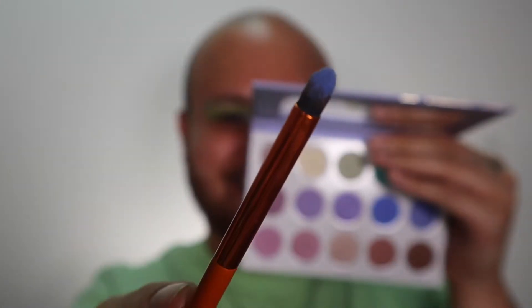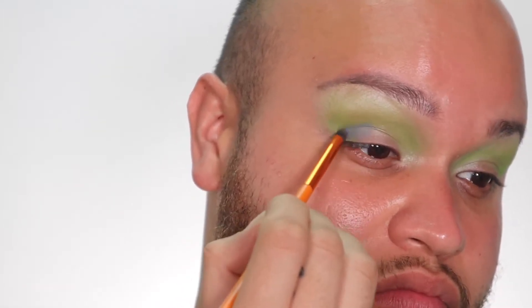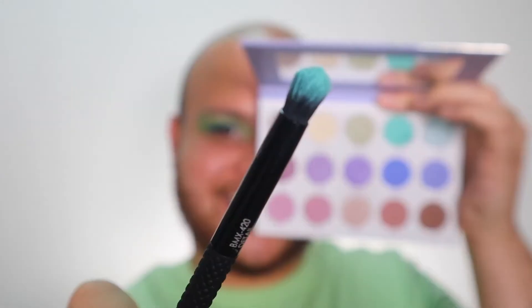After that, I added this beautiful blue from the Karity palette and I started blending it in the outer part of my eye. Then to intensify it, I used this darker blue from the Oceanic eyeshadow palette by Maze Beauty.